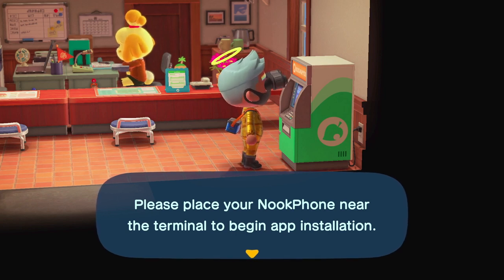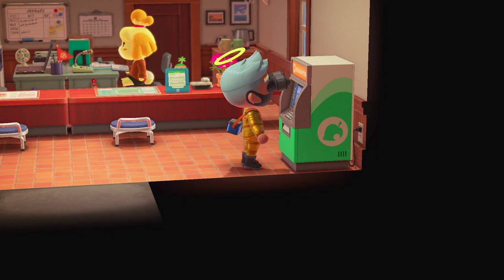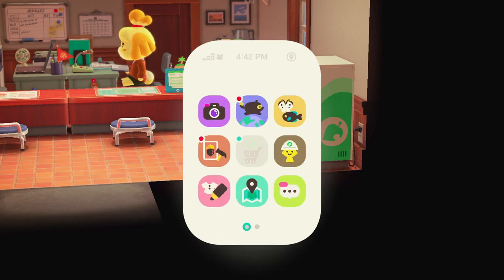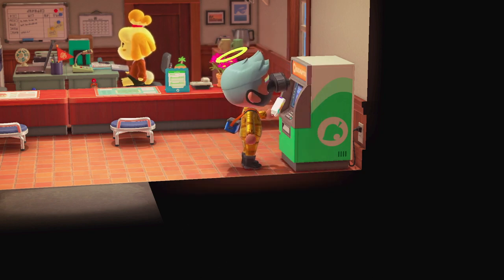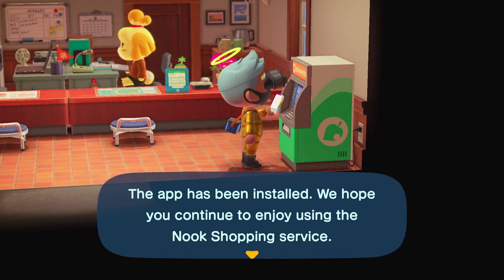Hi everyone, this is an amalgam video for Animal Crossing New Horizons on the Nintendo Switch, and today we're going to be talking about how to get the Nook Shopping app on your Nook Phone. The Nook Shopping app works in the exact same way as it would if you were talking to the Nook Stop Terminal, but you can access it from anywhere in order to purchase items.